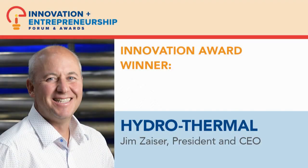While trying to innovate in an industry steeped in tradition, Hydro Thermal's customers often said, "Show me, don't tell me." And so the company decided to build its own demonstration brewery to perfect every element of the system. Representing Hydro Thermal, please welcome President and CEO Jim Zeiser.